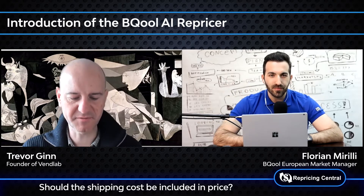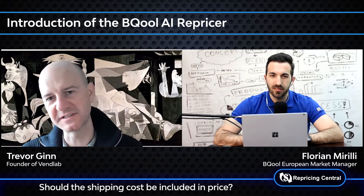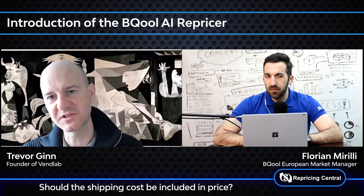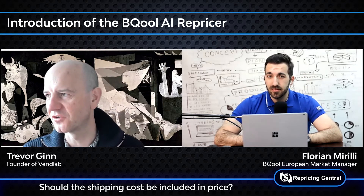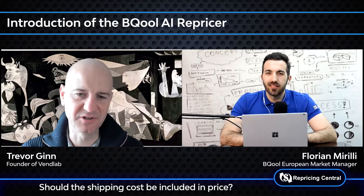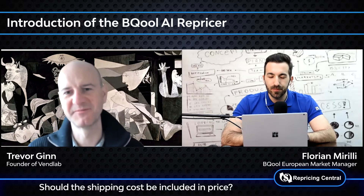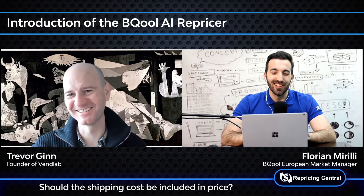In my retail business we sell in the UK — our domestic market — with free shipping, and we sell internationally including to France. We wouldn't charge any shipping in the UK, so we include the shipping price. When we sell internationally we charge extra shipping, because shipping to France is much more expensive, especially after Brexit. It's easier to have it as extra shipping, but when we do the repricing, we include the shipping in the price. That's a good trick.